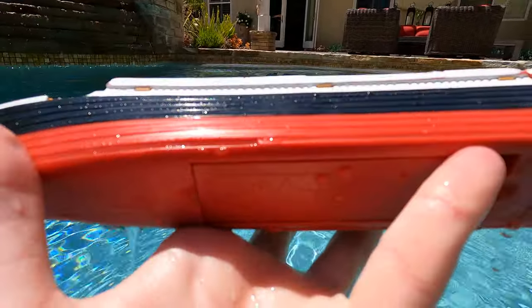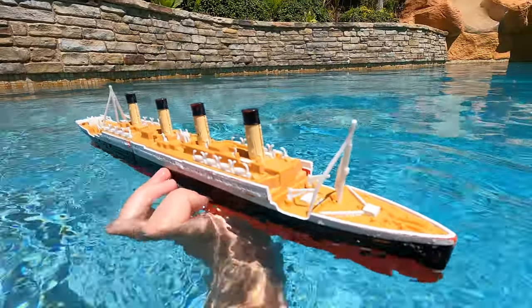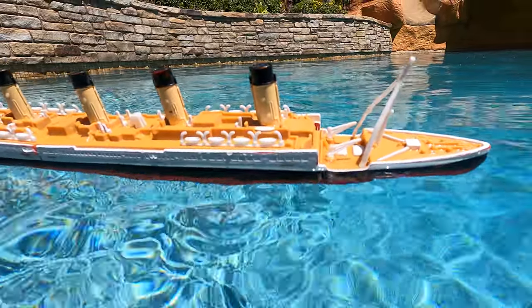Looks like we're on Brakey Mode already — look at that. Perfect. Good job, Titanic. It's on Brakey Mode, and we're going to drop it in and watch it slowly sink.